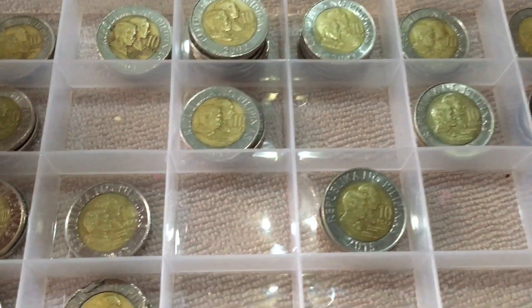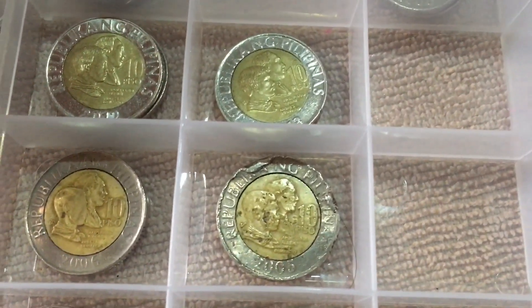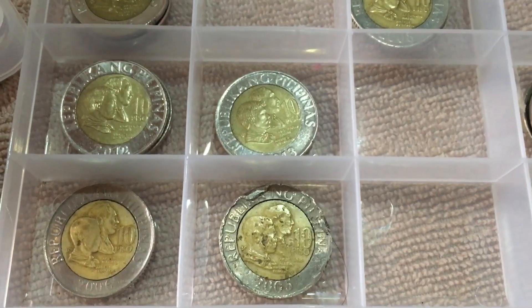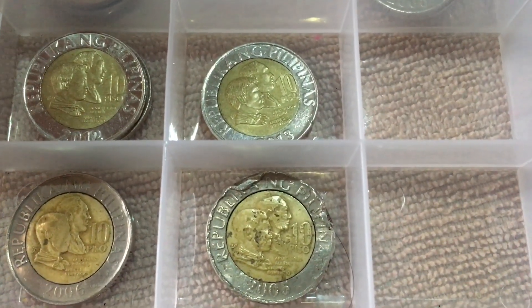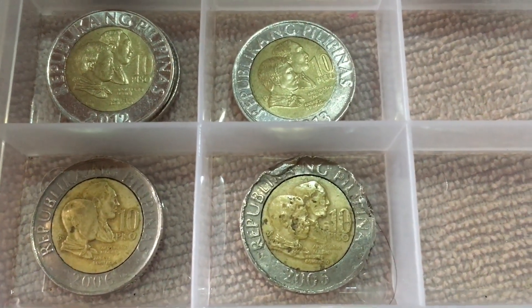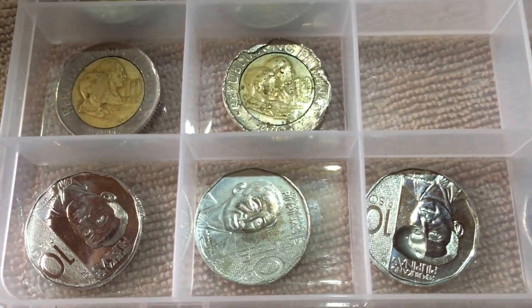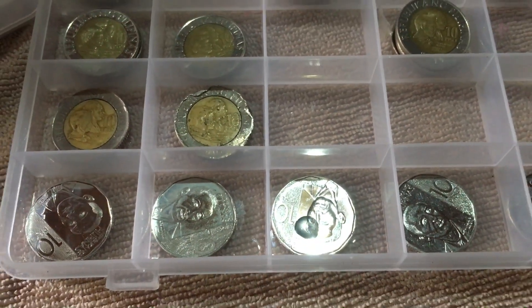Below that is my faceless Bonifacio and the crocodile ring, my coin error collection, and below that is the 10 peso NGC series.